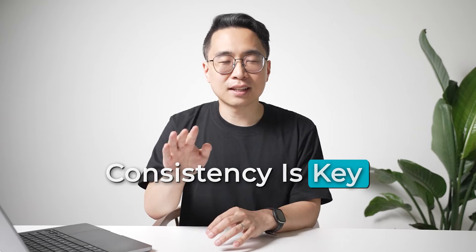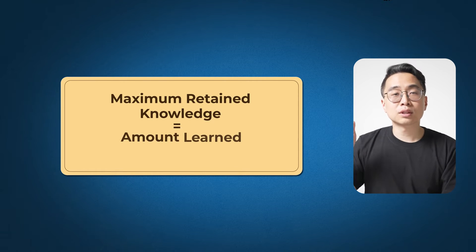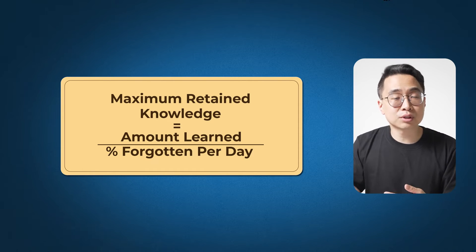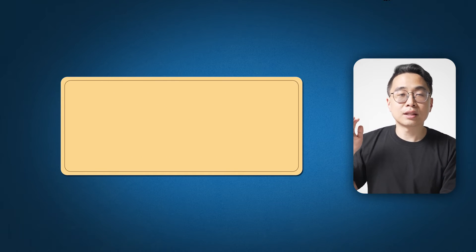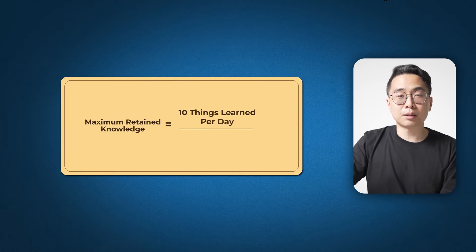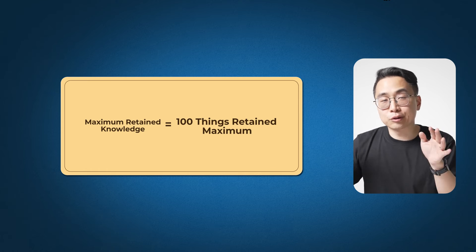Anki sounds incredible, but you have to use it appropriately. The number one rule is that consistency is key — you have to do your cards every single day. There's an equation that captures this: maximum retained knowledge equals the amount learned divided by the percent forgotten per day. If you learn 10 things per day and forget 10% daily, your maximum retained knowledge is 100 things — that's 10 divided by 0.1.